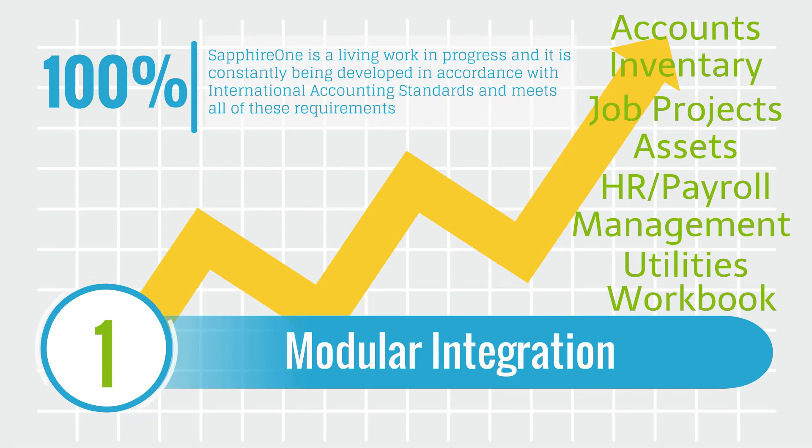Each of the modules in Sapphire One is scalable and has a level of authorization to read and modify any records in the data file. All modules are included in the purchase price and are fully integrated with each other.